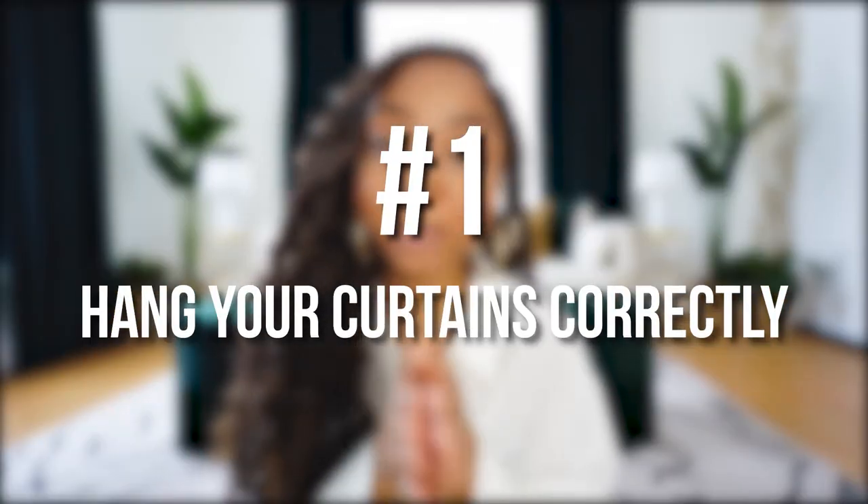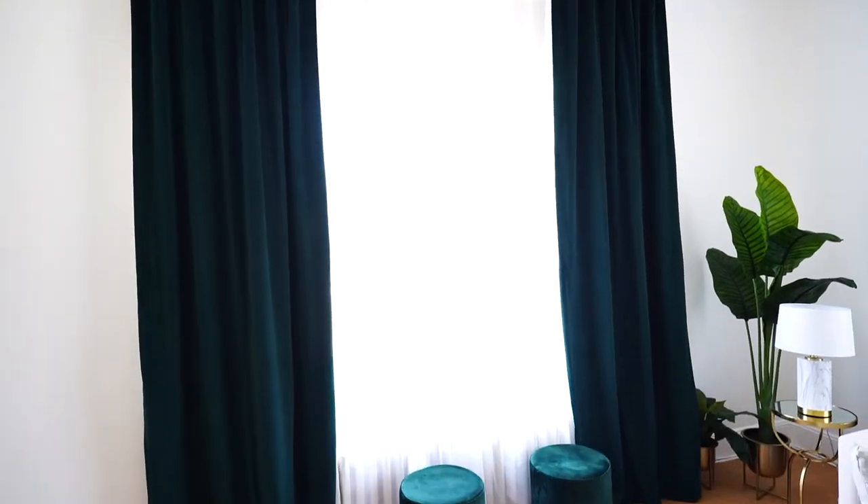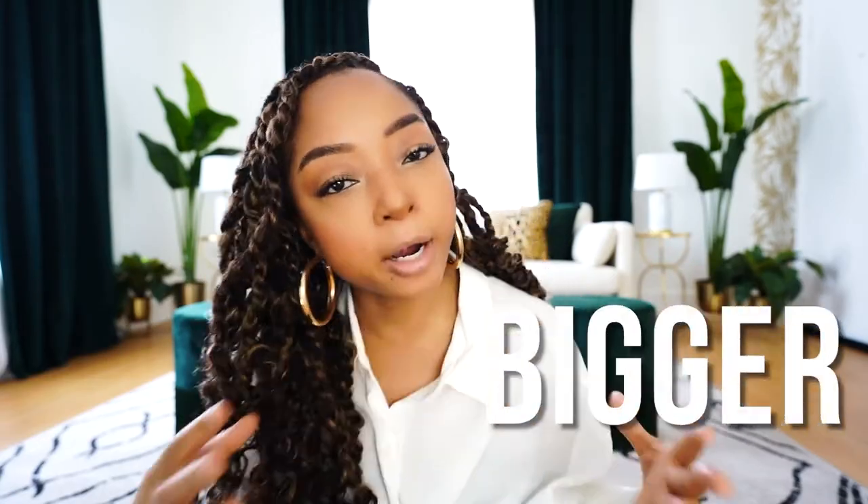Tip number one is how you hang your curtains. You don't want to hang them like this basically. In my previous apartments, I always had the curtains way off the ground, ending right under the window, and pretty close in width to the window. But what I learned is it's actually best to hang them high and just barely touching the floor, as you see here, and also a little wider out from the window, because this creates an illusion that makes the windows look bigger. The windows look huge — I hung them a little higher and then much lower to the ground. That's a very important tip.